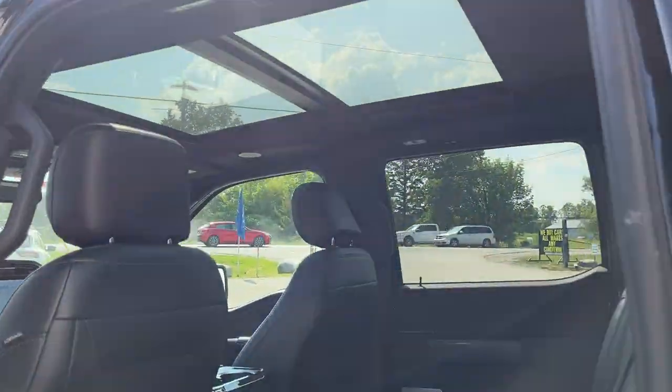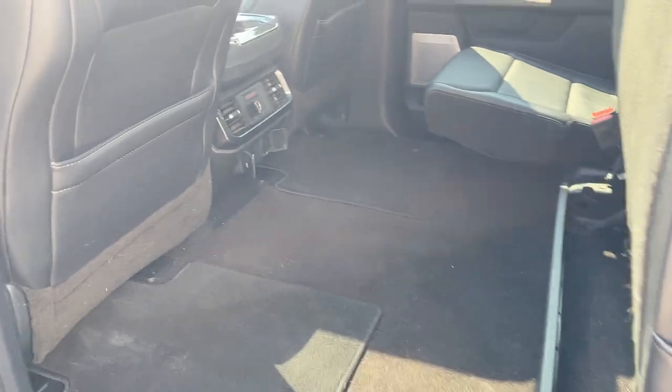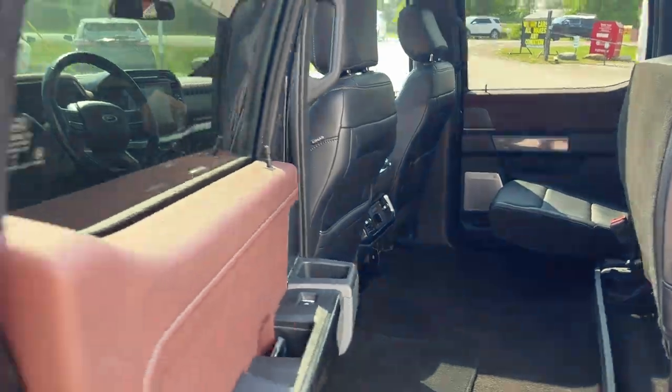Coming around to the interior of this truck — really nice bright interior with black leather seating. The rear seats fold up so you can have extra storage in the back. You also get heated seats back here, as well as your own climate vents, three-prong power outlet, and a USB port.